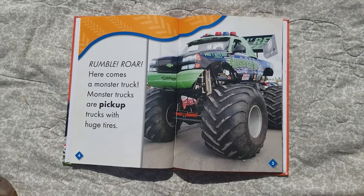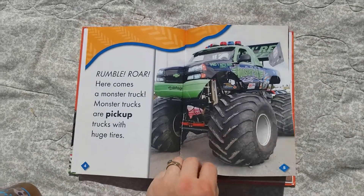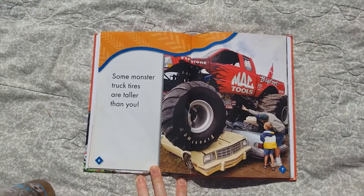Oh, whose head is this? It's green. It's a green monster truck! You're right. Do you see those big wheels? And a red one.